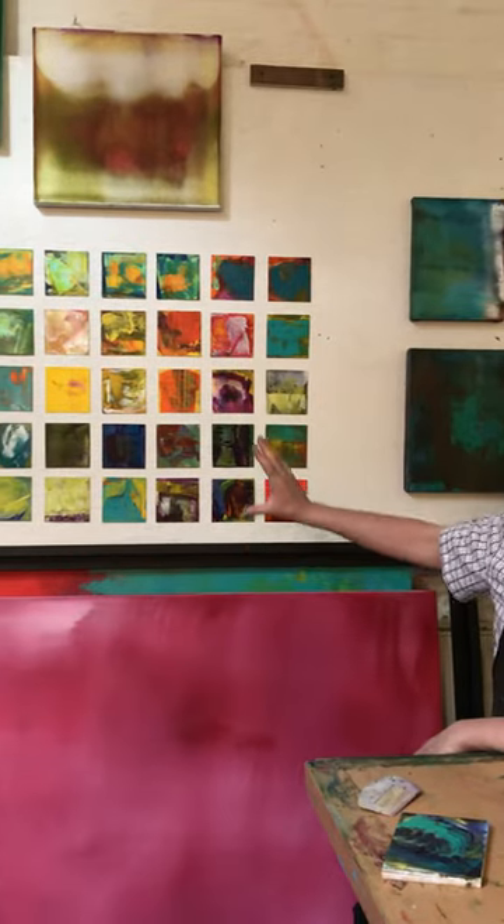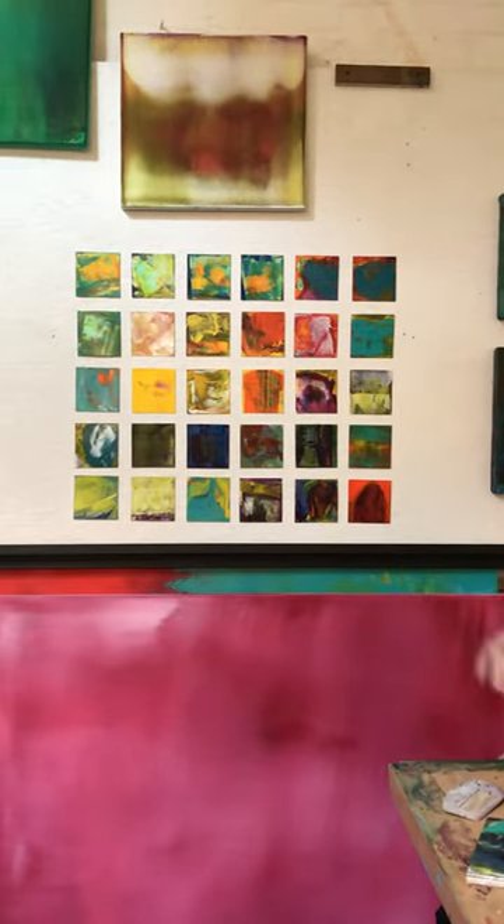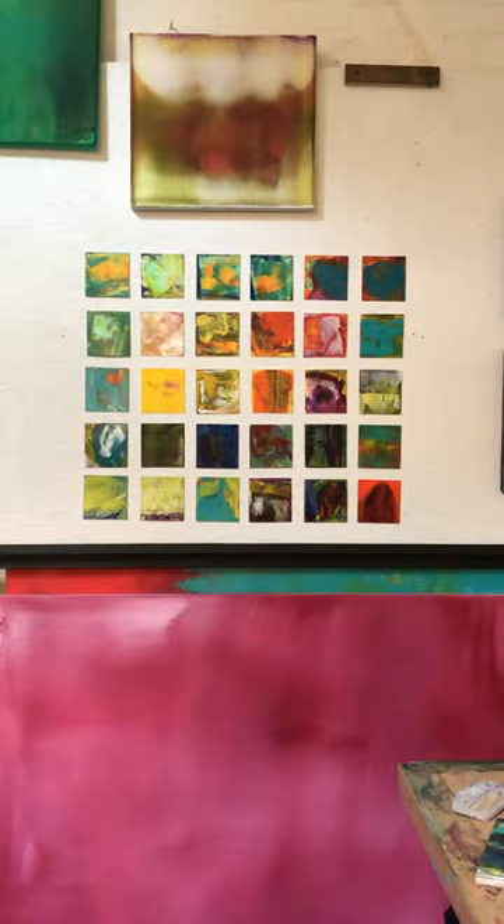Working on a small scale allows that much more playful approach and a lot of variety in the activity.